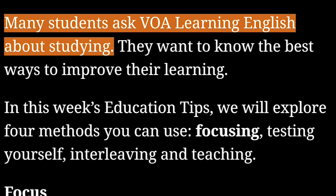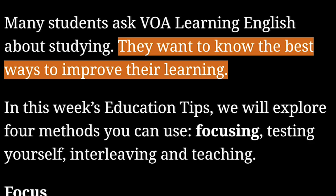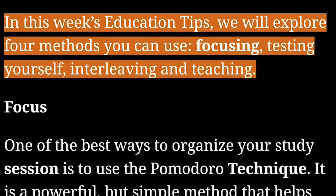Many students ask VOA Learning English about studying. They want to know the best ways to improve their learning. In this week's education tips, we will explore four methods you can use: focusing, testing yourself, interleaving, and teaching.